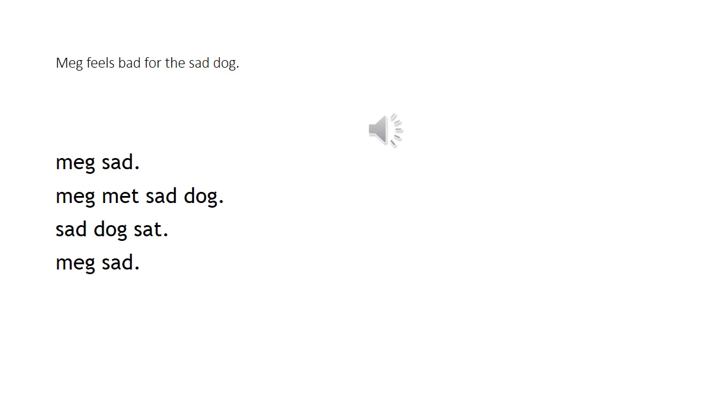Meg felt bad for the sad dog. Meg — sad. Meg met the sad dog. Sad dog. Sad, meg, sad.